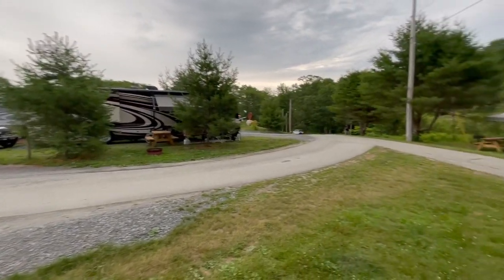We currently have 11 sites — all but two of them are full hookups — and we plan on expanding to be a small destination. We have a brewery on site, and we'll talk more about that a little bit later. But yeah, we love RVers and the transition has been very smooth.